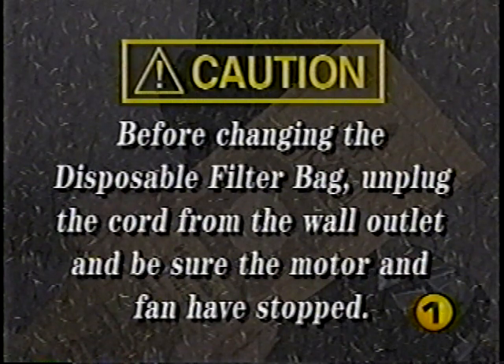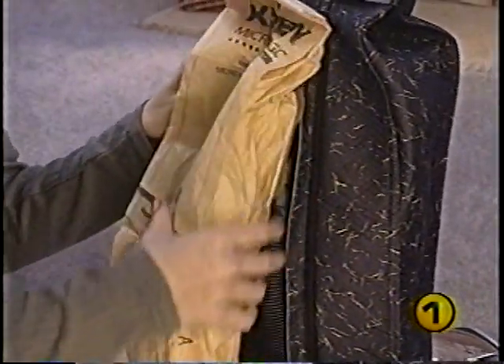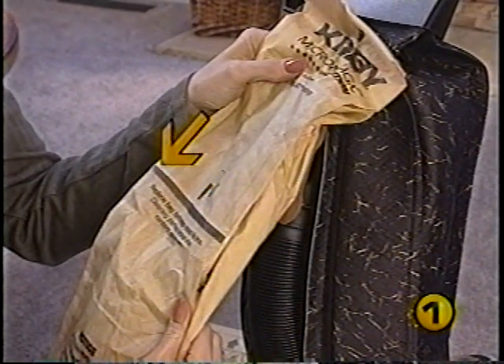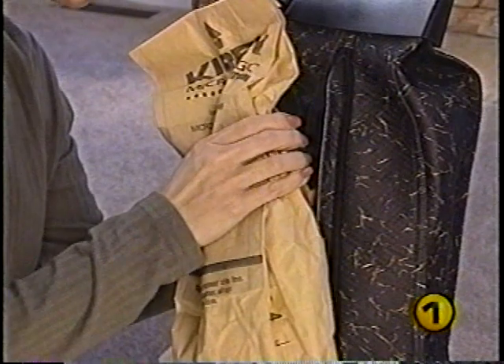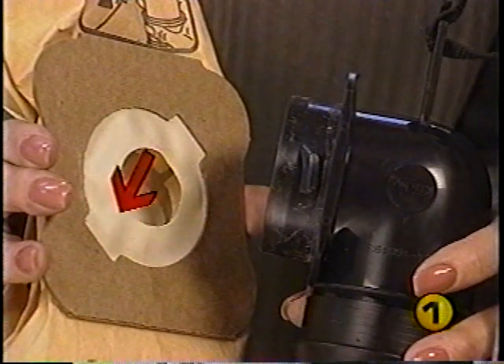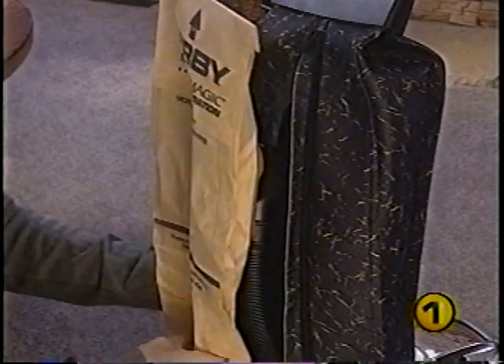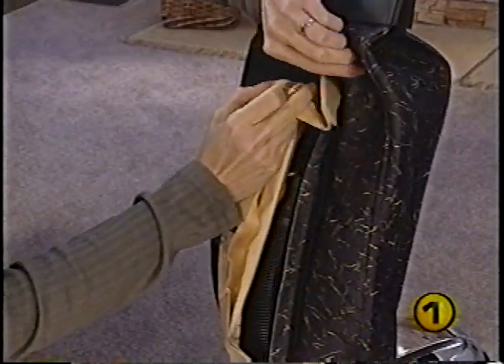A disposable filter bag is required for proper operation of your G6. Before installing or changing a disposable filter bag, unplug the power cord from the wall outlet and make sure the motor and fan have stopped. Unzip the outer bag and pull out the top adapter and disposable filter bag. Always replace the disposable filter bag when dirt reaches the full line. To install a new filter bag, align the slots in the cardboard faceplate with the lock tabs on the adapter, then push and rotate clockwise to secure.